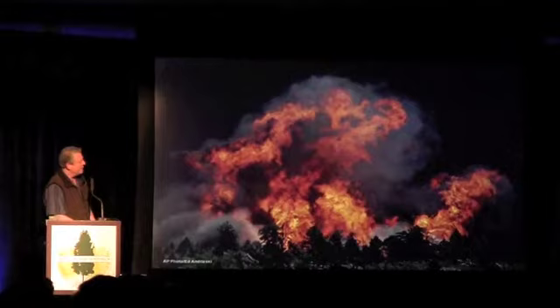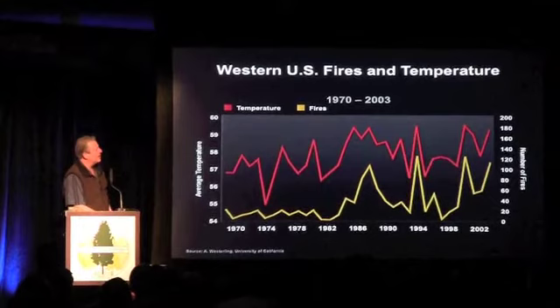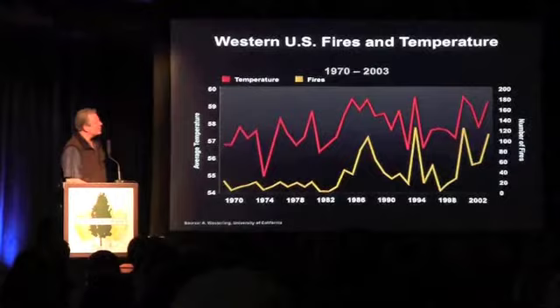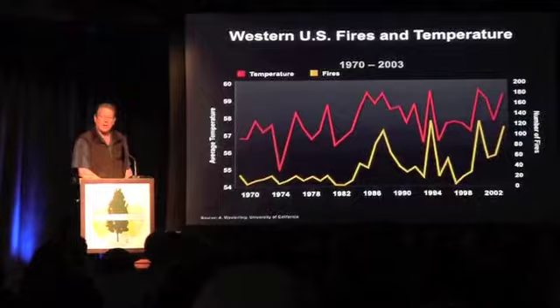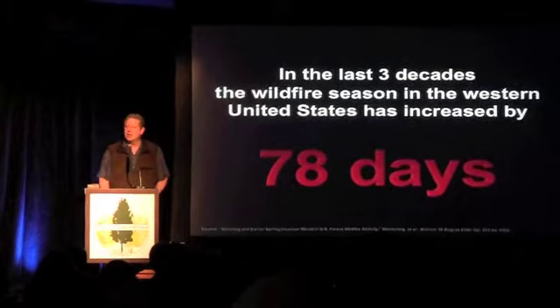Fires are getting larger. I want to show this image from Tony Westerling at the University of California, Merced — very well respected, and some here have worked with him. You can see the correlation between high temperatures and fires in the west. When the temperature goes up, for multiple reasons, the fires become larger, more destructive, and cover a wider area. In the last three decades, the wildfire season in the west has increased annually by 78 days.